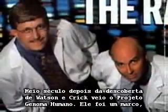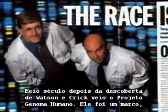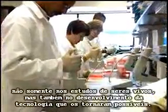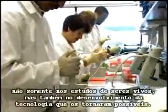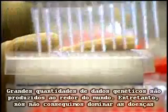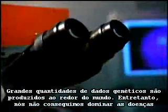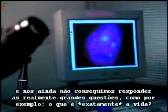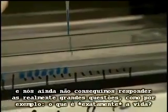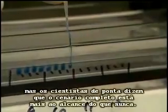A half-century after Watson and Crick's discovery came the Human Genome Project. It was a milestone, not only in the study of living things, but in the development of technologies that made it possible. Vast amounts of genetic data are now produced worldwide. We have not put an end to disease, and we still can't answer the really big questions, like what exactly is life. But scientists at the cutting edge say the bigger picture is within closer reach than ever.